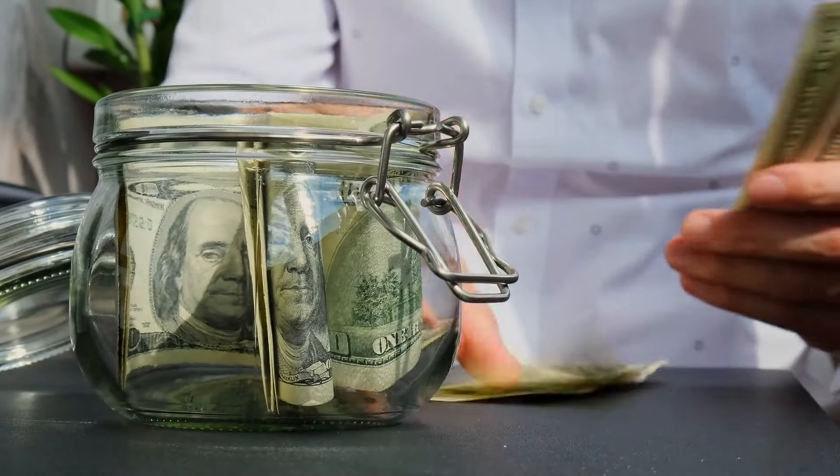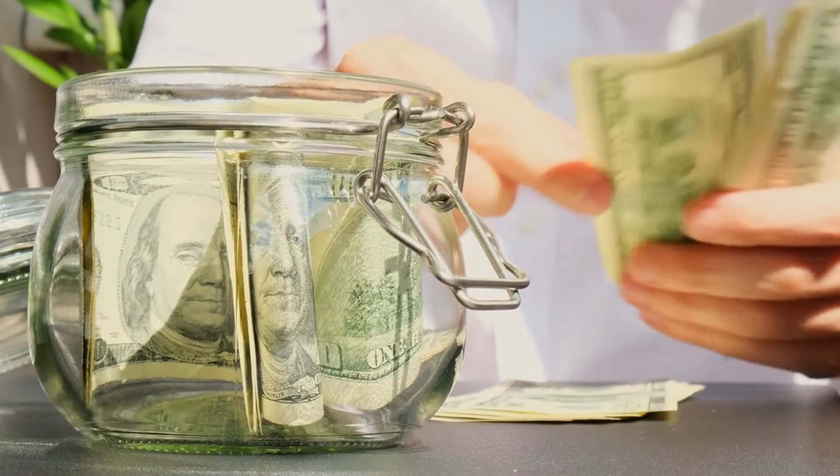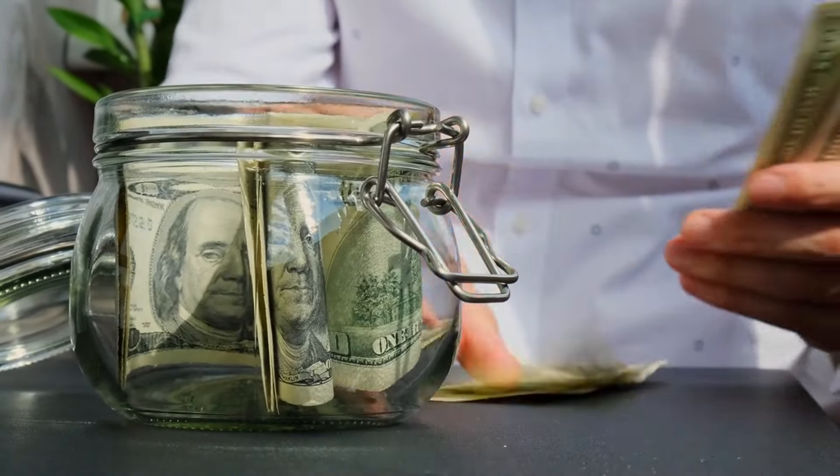Did you know that 93% of people don't grocery shop this way? Stick around because I'm going to share 20 tips that can save you a lot of money on your grocery bills.